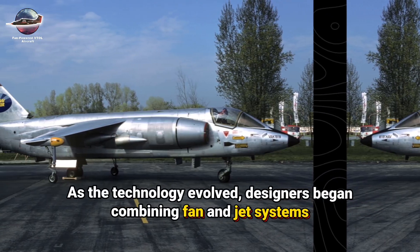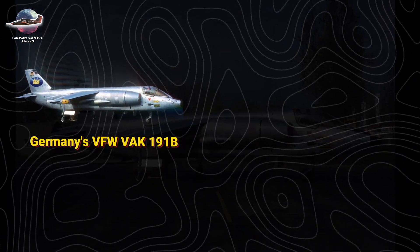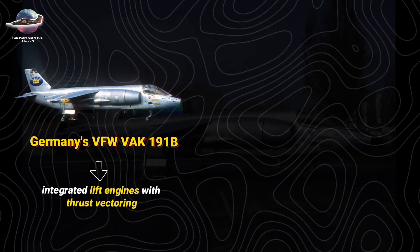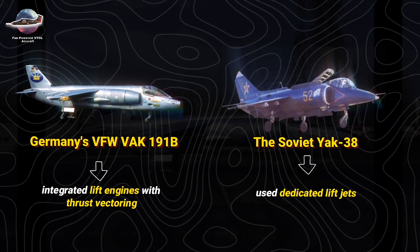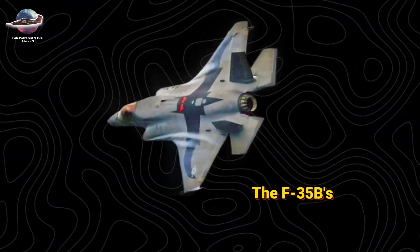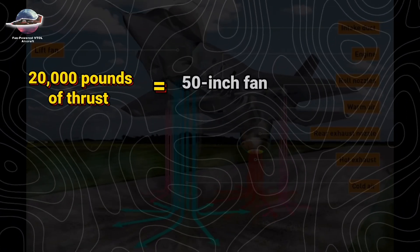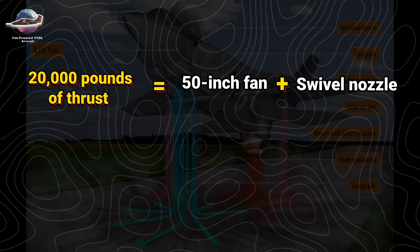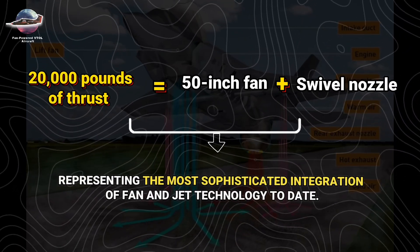As the technology evolved, designers began combining fan and jet systems. Germany's VFW VAK-191B integrated lift engines with thrust vectoring, while the Soviet Yak-38 used dedicated lift jets. This evolution culminated in the F-35B's advanced lift system, which generates over 20,000 pounds of thrust through a 50-inch fan combined with a swivel nozzle.